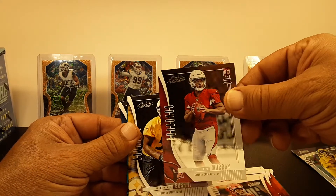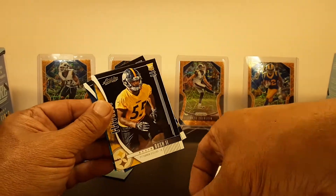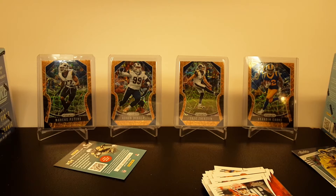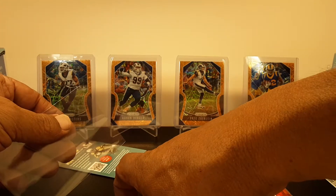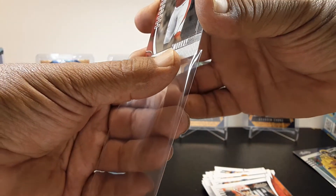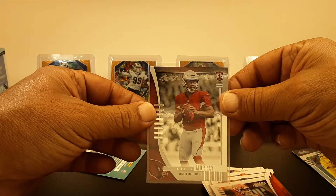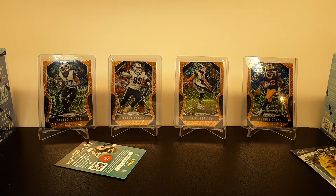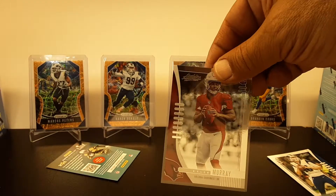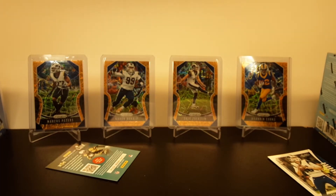Kyler Murray — all right, nice, there we go. That's a nice one, I might have to sleeve that one up. Kyler Murray seems to be a good little one. There we go — Kyler Murray rookie card. Hey man, well, Sable Man Joe here. We opened up the clearance packs of the 2019 Absolute — didn't get anything too great, but got a couple of personal collection things. I think this Kyler Murray is actually a really nice little card. Ended up getting a Kyler Murray as well.